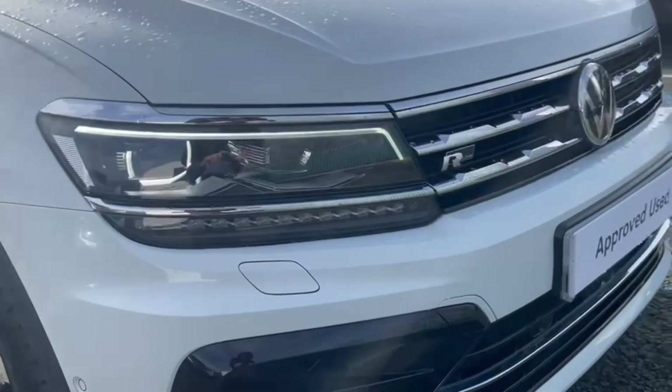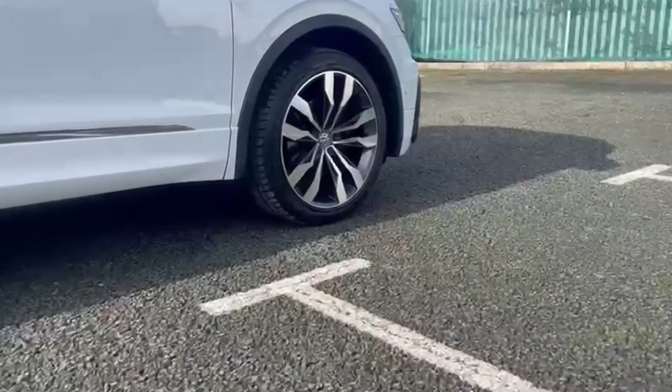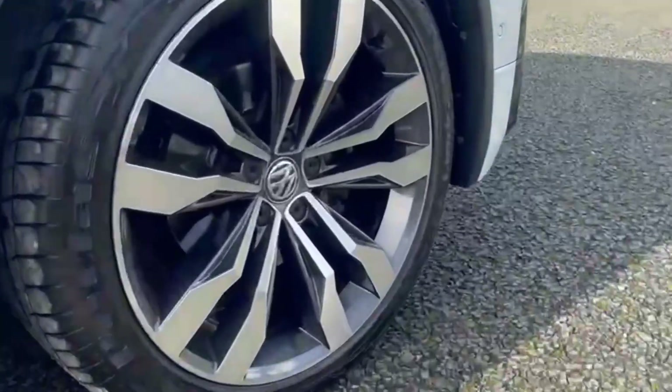Taking a look at the front, you'll find your LED headlights with automated activation to keep up excellent visibility, as well as excellent styling from the Suzuka alloy wheels.